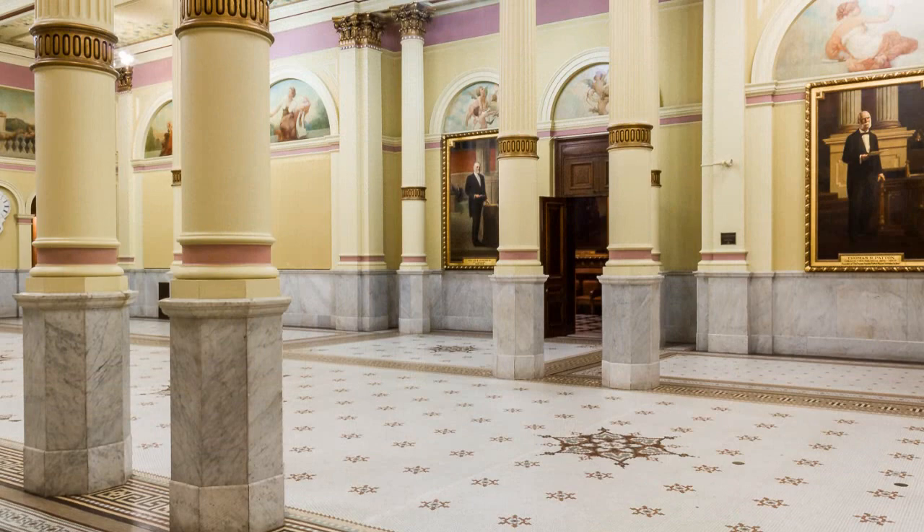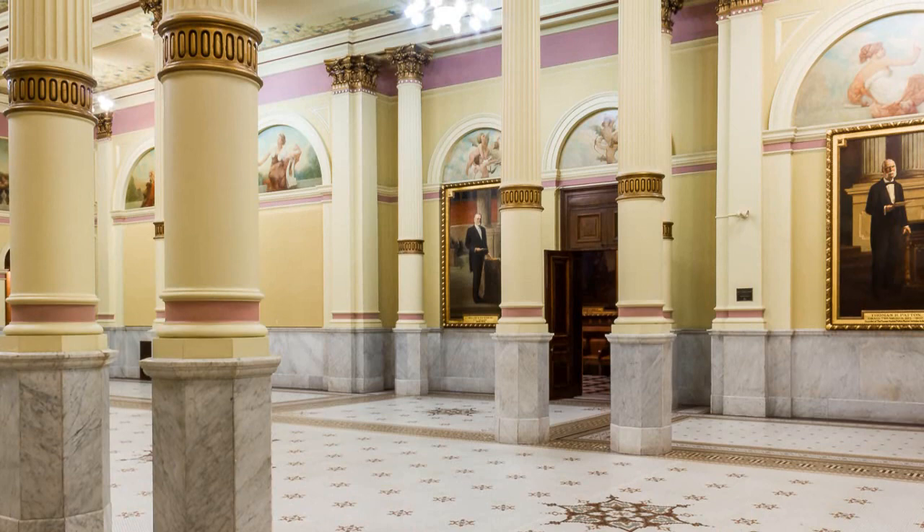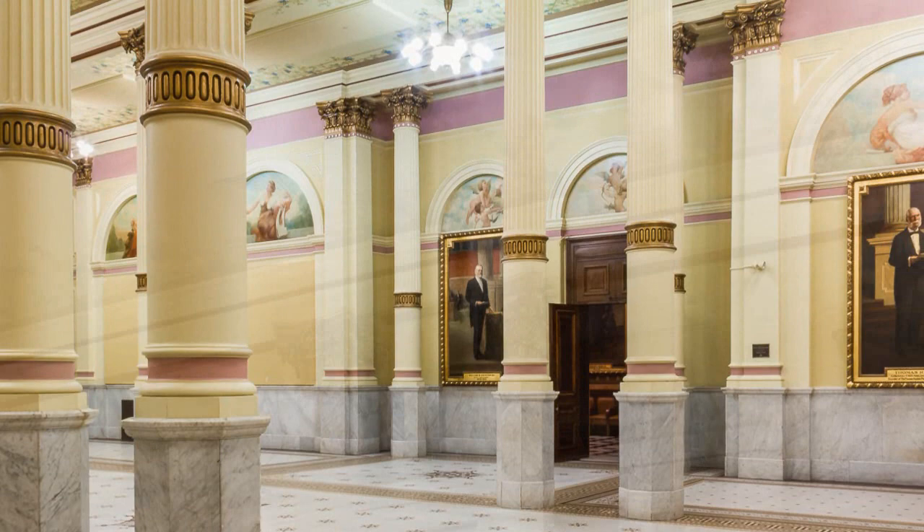Sixteen stop-flute columns divide the room into three aisles. The pilaster and column capitals are adapted from the Corinthian, with acanthus leaves, fruits, and birds. The ceiling is a trompe-l'oeil arbor of grapevines, and the floor is entirely mosaic tiles.